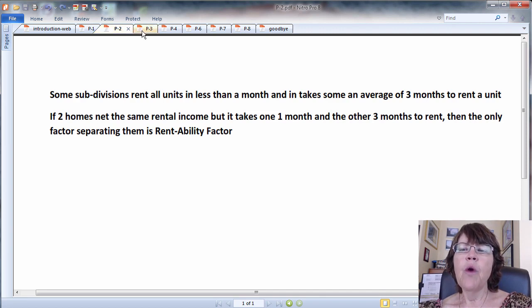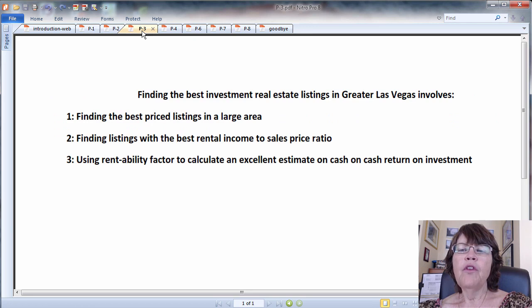This system requires access to data to compute sold and rental comps for a property and days on the market before sold or rented. Finding the best investment real estate listings in Greater Las Vegas involves: 1. Finding the best price listings in a large area; 2. Finding listings with the best rental rate to sales price ratio; 3. Using rentability factor to calculate an excellent estimate on a cash-on-cash return on investment, which could be used to calculate the cash flow. All investors deserve to know what the return on the investment is before making an offer.